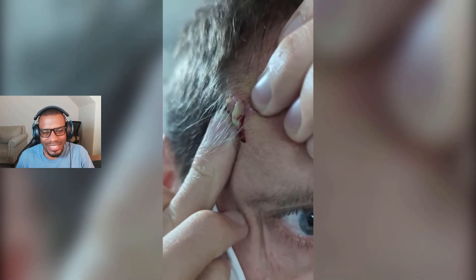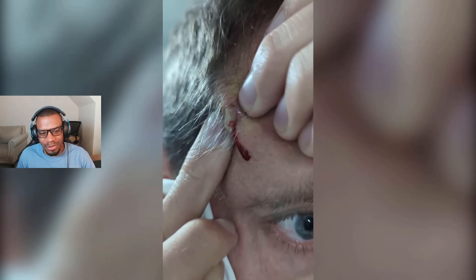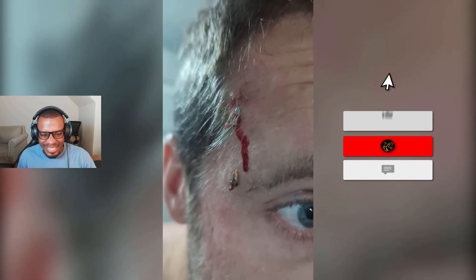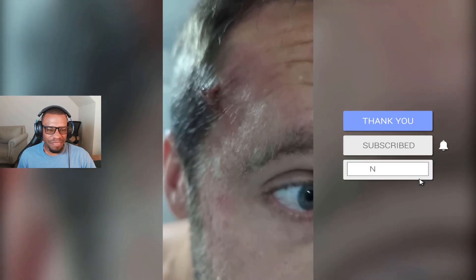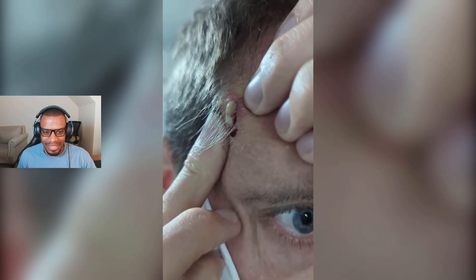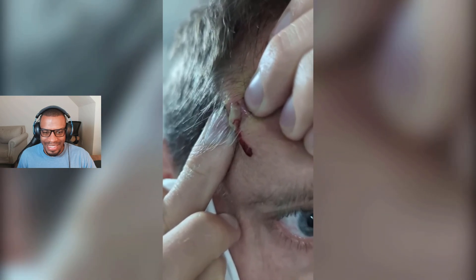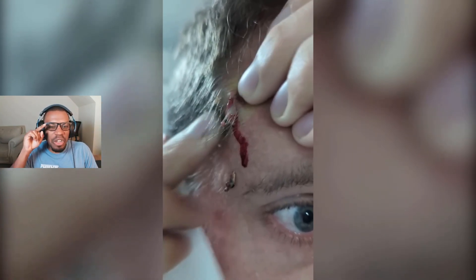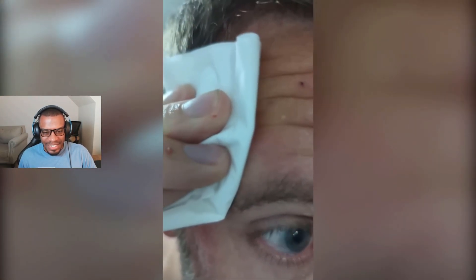That's a nice squeeze — love to see it! Oh, that was good. Wait, wait — we have to go back and see that. You see it slowly coming to the top. Man, that was a good one. That might be my favorite in this video — mark my words, maybe.